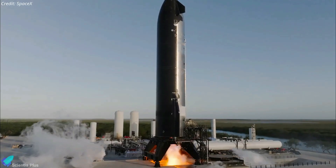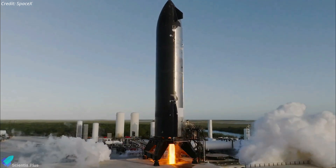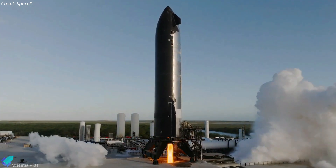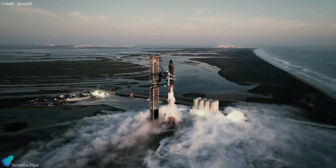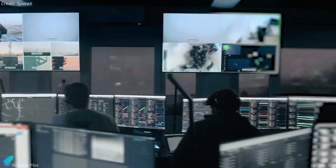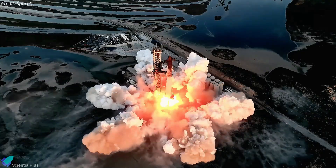Collectively, all these design improvements significantly enhance the Block 2 Starship's performance, reliability, and versatility. Flight 7 serves as the first real-world test of these upgrades, and the data collected during this mission will be instrumental in refining the vehicle's design.